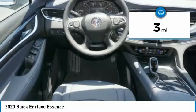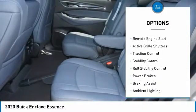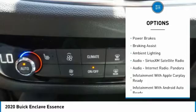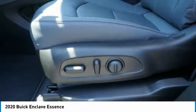This vehicle has less than 100 miles. Here are some of this vehicle's great options: power windows with safety reverse, roof rails, remote engine start, active grille shutters, traction control, stability control, roll stability control, power brakes, braking assist, and ambient lighting.